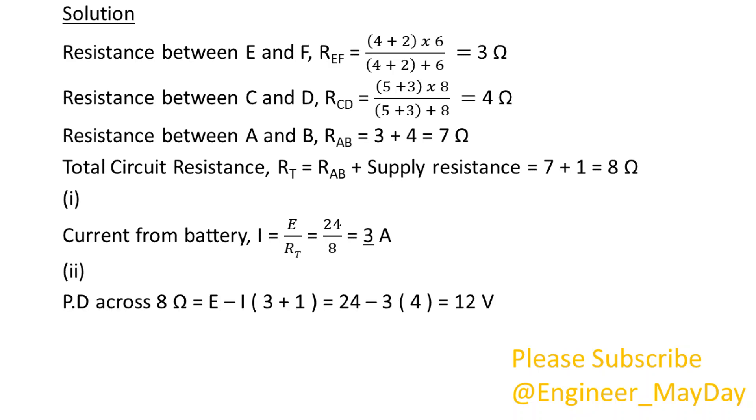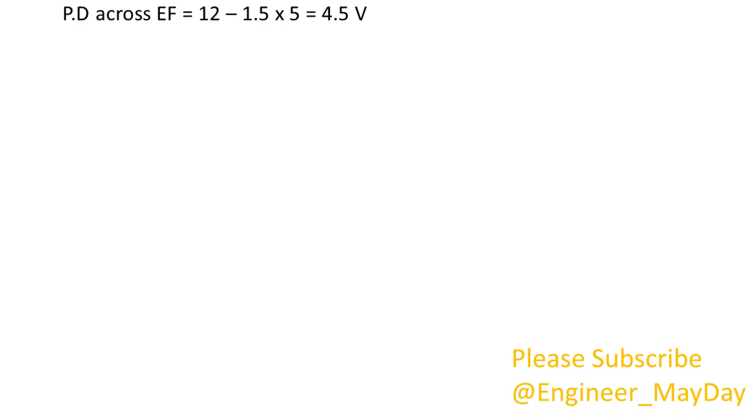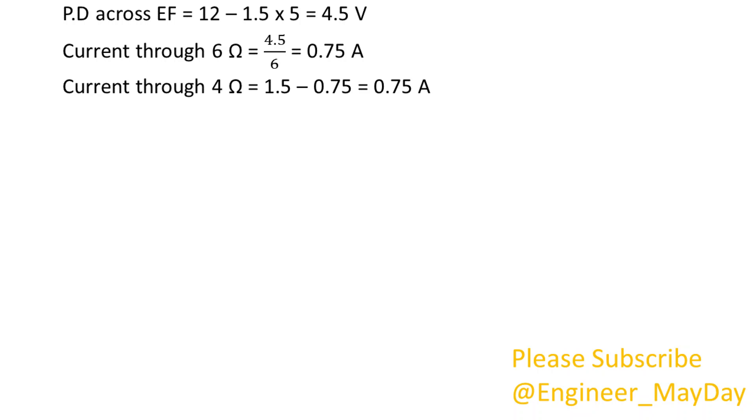2. Potential difference across 8 ohms equals 12 volts. Current through 8 ohms equals 1.5 amperes. Current through 5 ohms equals 1.5 amperes. Potential difference across EF equals 4.5 volts. Current through 6 ohms equals 0.75 amperes. Current through 4 ohms equals 0.75 amperes. Voltage across 4 ohms equals 3 volts.